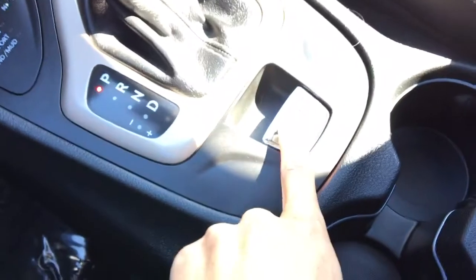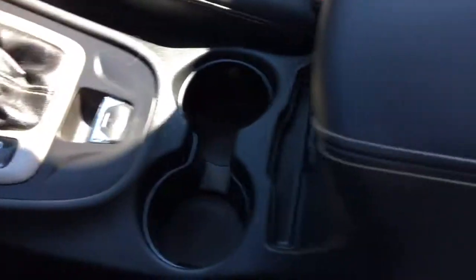And then here is your electric park brake. Two drink holders in the center here. And then your center console — you can open that up. You have a compartment for storage in there, and a deeper compartment down below with a USB and a 12-volt plug.